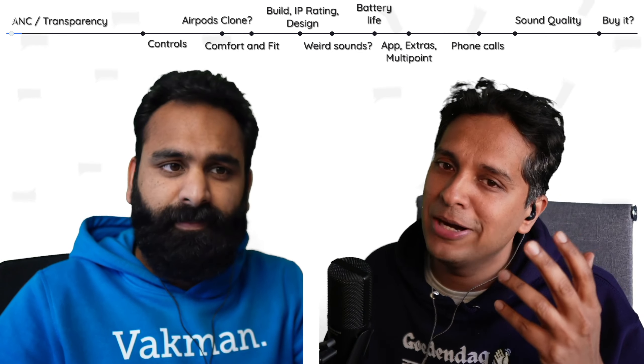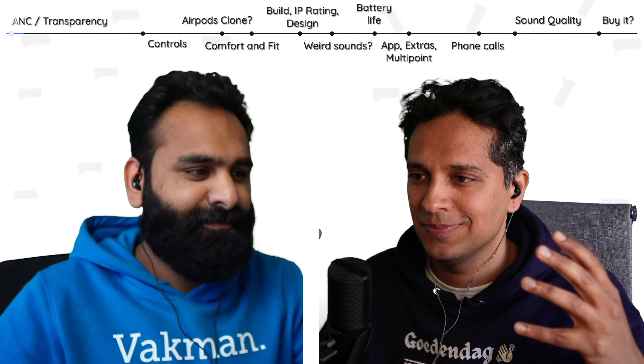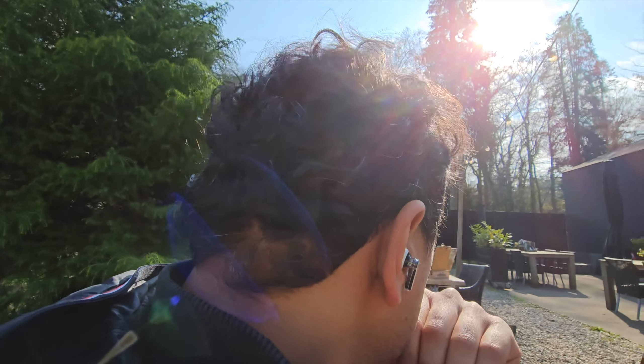There's the comparison versus the Nothing Ear 1, but also how it does in general. The transparency has improved a lot — very good levels. It's fine for quietish environments with just voices or low-end hum.